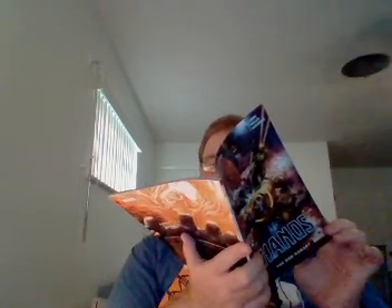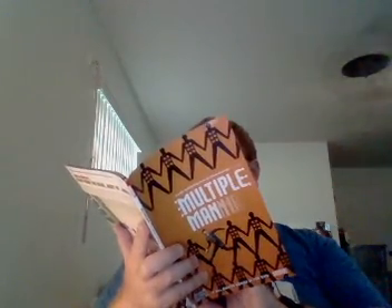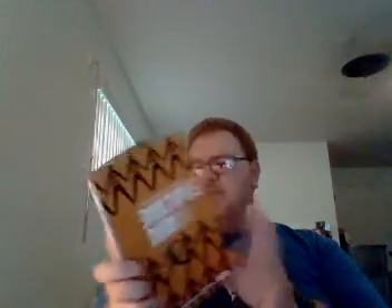Moving on to the second trade: a mini-series by Matthew Rosenberg — Multiple Man: It Makes All Sense in the End. This collects the five-issue mini-series. The cover art is by Mike Del Mundo — he doesn't do the interior artwork. German Peralta does the interior work.